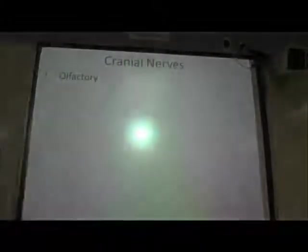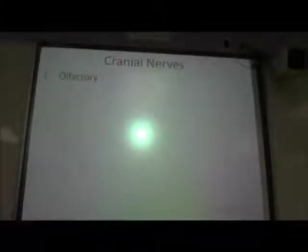So for cranial nerves, I'm going to give you the mnemonic that my teacher gave me. It goes: ooh, ooh, ooh, to touch and feel very good velvet.